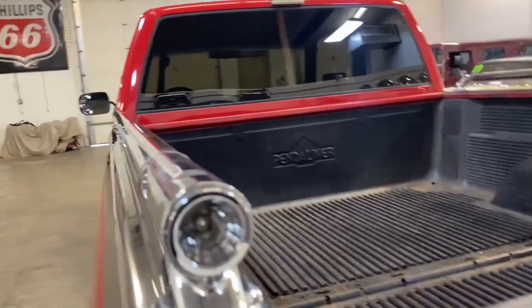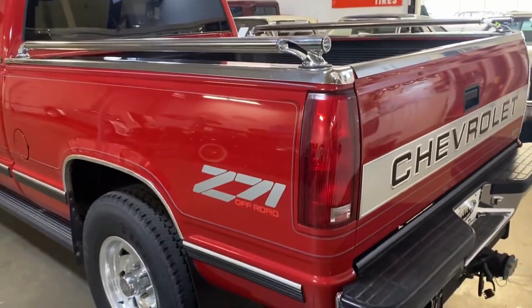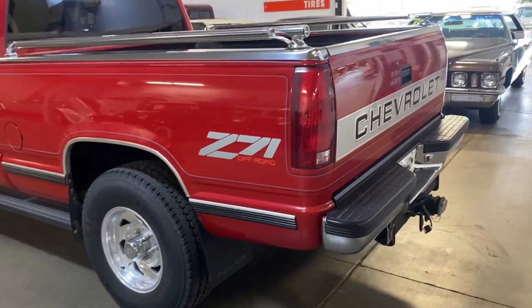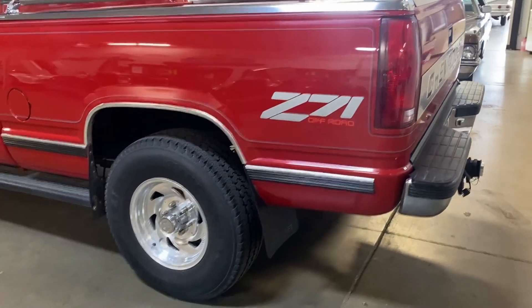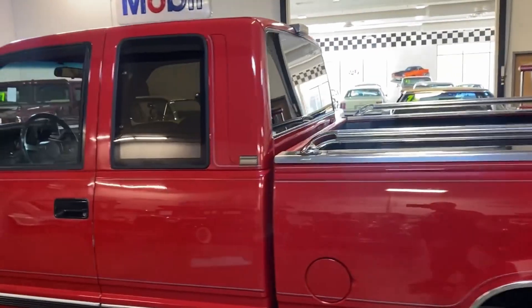The rails on the side have LED lights on both sides, and they shine red when you press the brake pedal. It does have the Z71 off-road package. It's just a beautiful truck.